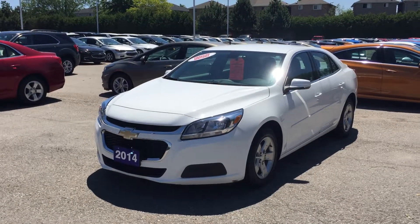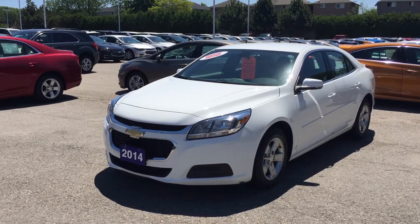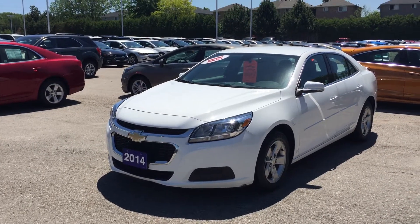Welcome to Roy Nichols Motors, located at 2728 Curtis Road in Curtis, Ontario. This is a 2014 Chevrolet Malibu LS, shown here in Summit White. Under the hood, the Ecotec 2.5-liter four-cylinder engine with six-speed automatic transmission.